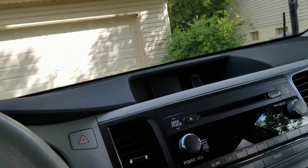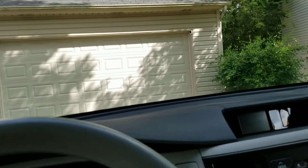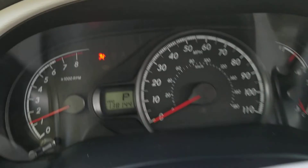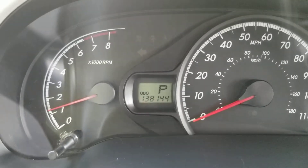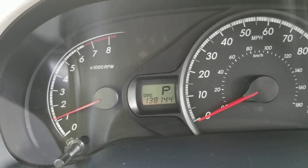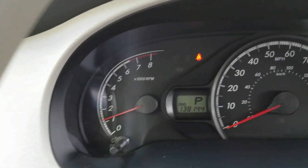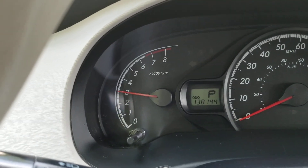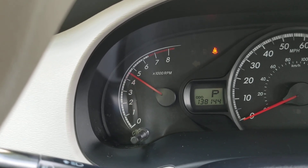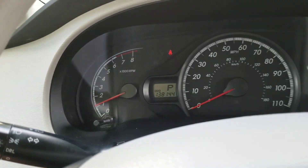Go ahead and start it up. And there is the mileage: 138,144. Let that warm up for a minute and then rev the motor a little. Very good. Very strong.